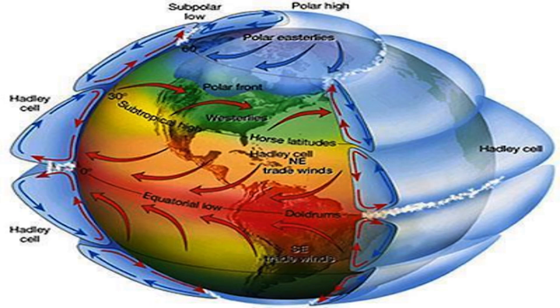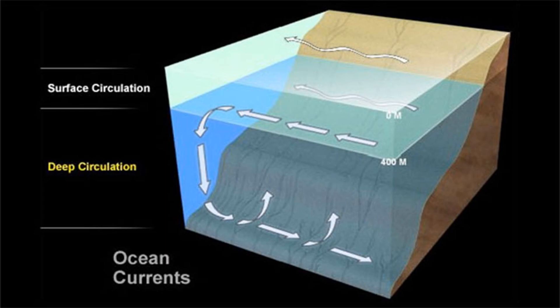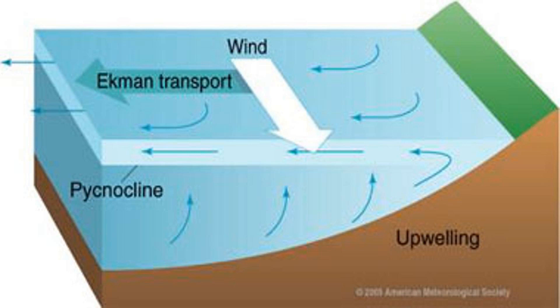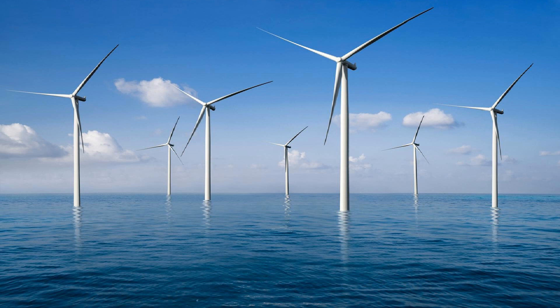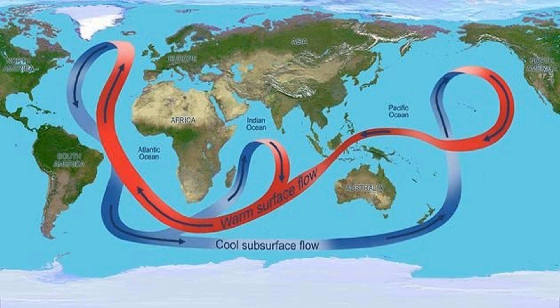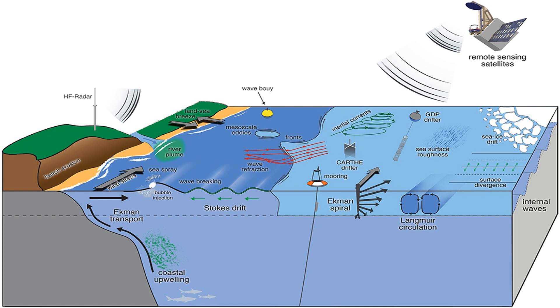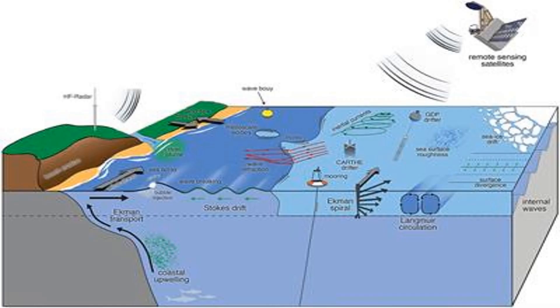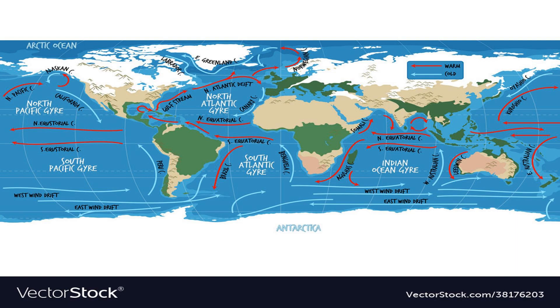The Sun's energy not only drives the water cycle but also creates wind and ocean currents, which help regulate climate. The uneven distribution of the Sun's energy, caused by the tilt of Earth's axis and its rotation, influences the movement of air masses and ocean currents. Warm air rises at the equator and cooler air sinks at the poles, causing convection currents that give rise to wind. The Coriolis effect, caused by Earth's rotation, influences the direction of wind and ocean currents, which regulate temperature and rainfall patterns.